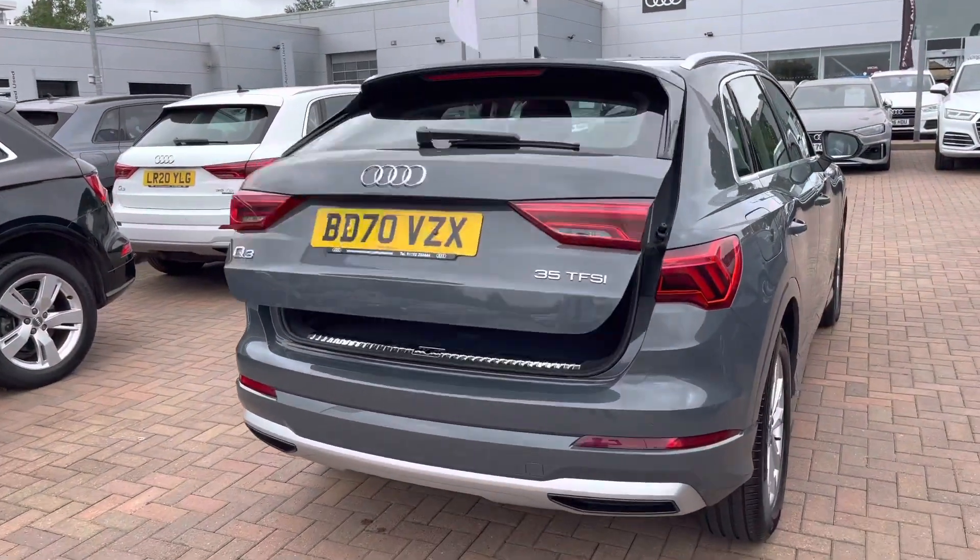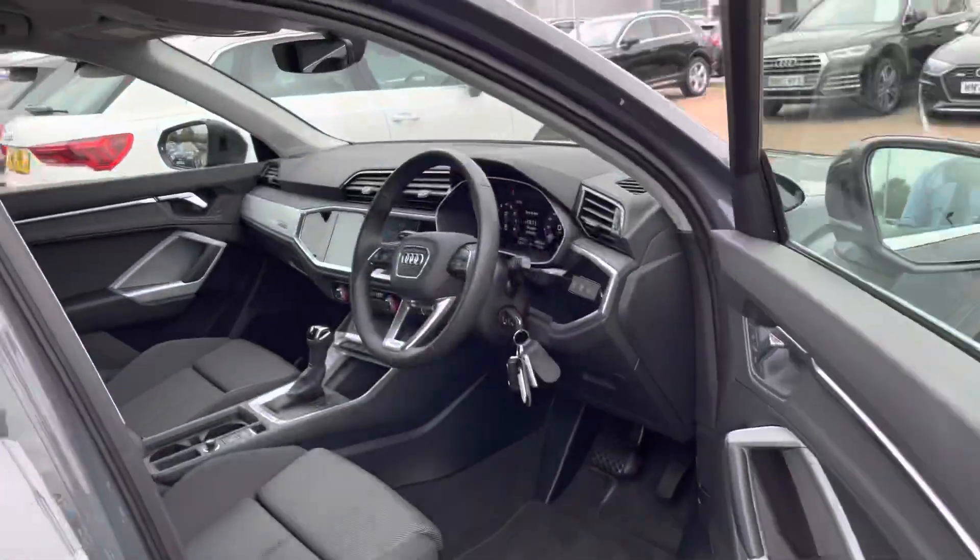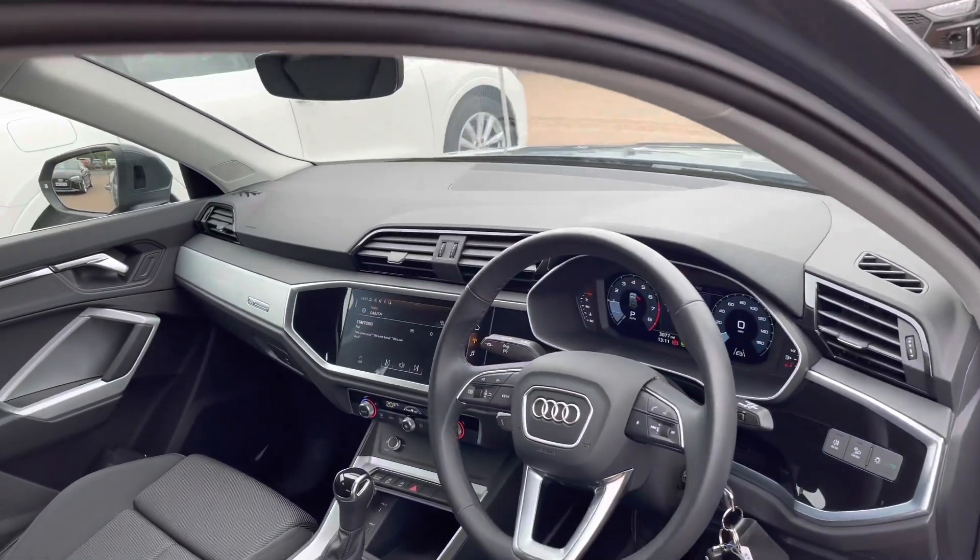We do have an electric tailgate, meaning at the touch of a button that tailgate will open and also close for you, which is convenient if you've got your shopping bags in your hands.